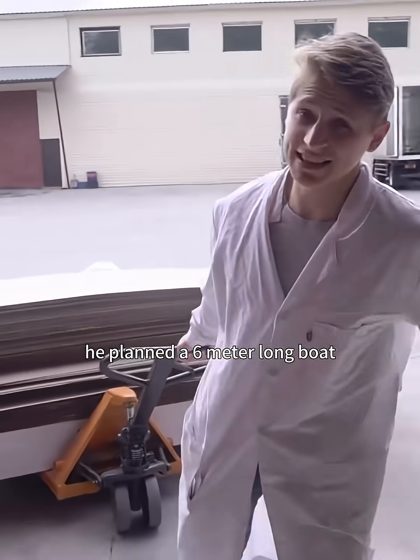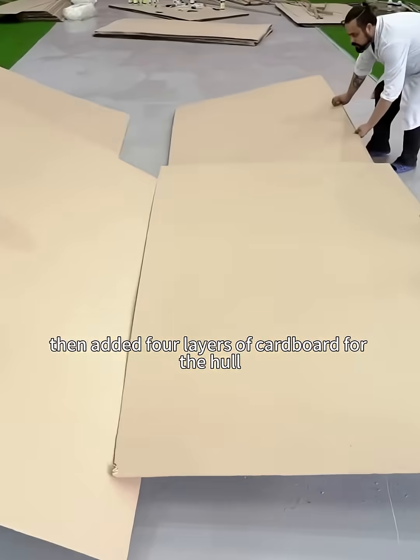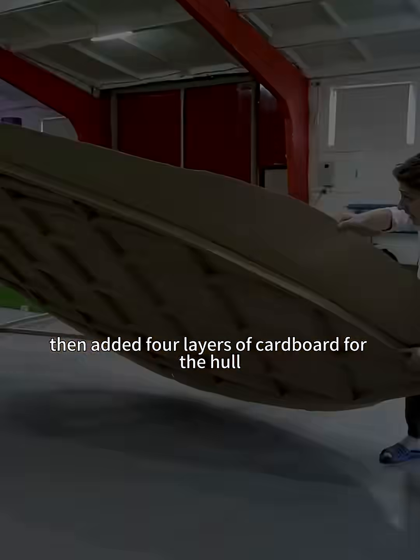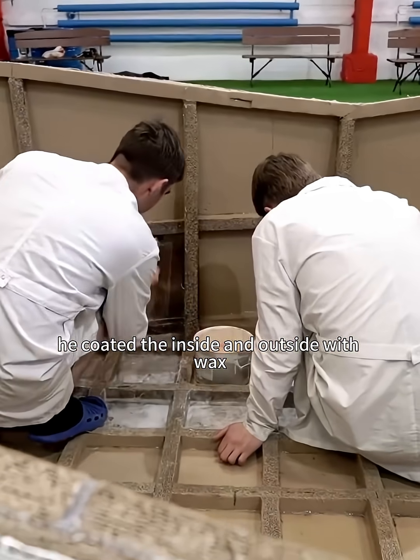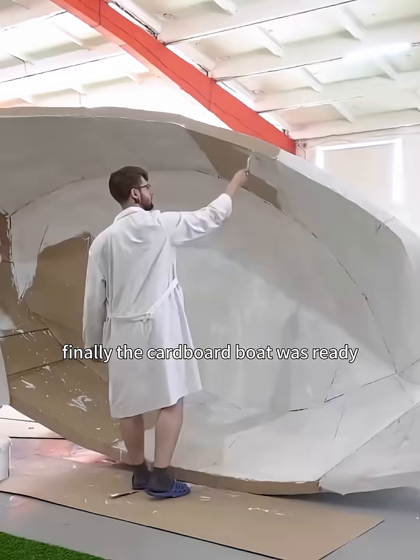So he switched to cardboard. He planned a 6-meter-long boat, reinforced the bottom and frame with thick cardboard strips, then added four layers of cardboard for the hull. For waterproofing, he coated the inside and outside with wax, then added a layer of white paint. Finally, the cardboard boat was ready.